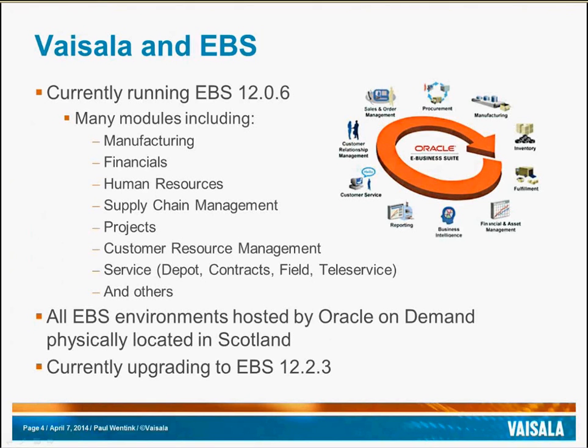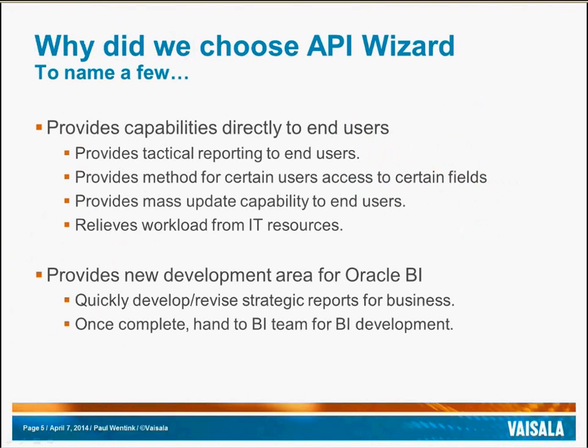All of our environments are hosted by Oracle On Demand, where the physical farm is located in one of their primary facilities in Scotland. We are working this year on an upgrade to version 12.2.3, and are planning on using API Wizard to assist with some of the conversion activities for that project. API Wizard provides capabilities to our end users that they did not initially have, including the ability to run custom tactical reports, and the ability to have certain users update specific fields of an object — for example, allowing purchasing the ability to manage specific item attributes. We are also able to provide end users the ability to mass-create or update information in EBS, which relieves some of the workload from IT, where we simply create a reusable report or loader that the users can execute when they need.